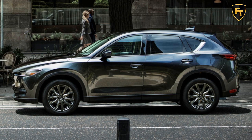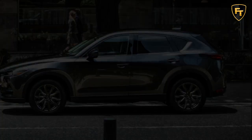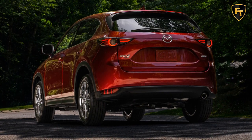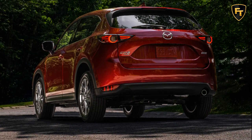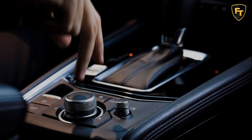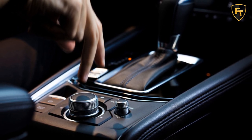A new Carbon Edition model joins the lineup for 2021, offering a unique Polymetal Gray exterior color with a red leather interior. This new special edition includes the base SkyActiv-G 2.5-liter as standard, or the SkyActiv-G 2.5-turbo engine on the CX-5 Carbon Edition Turbo.